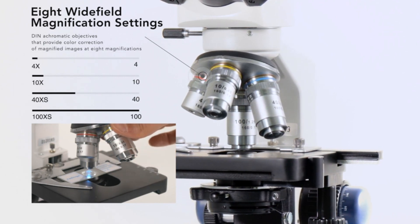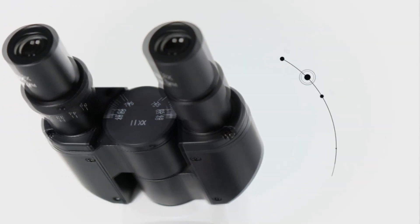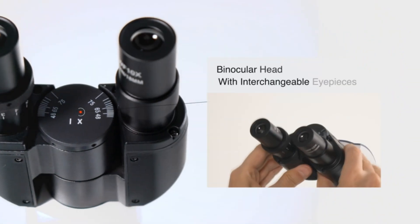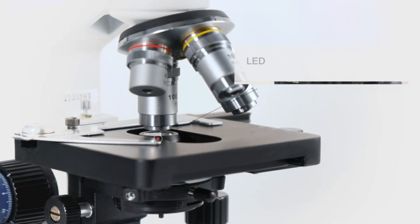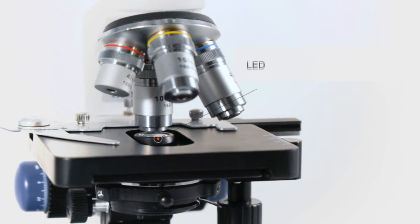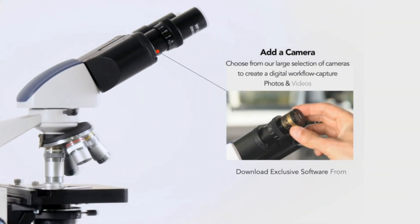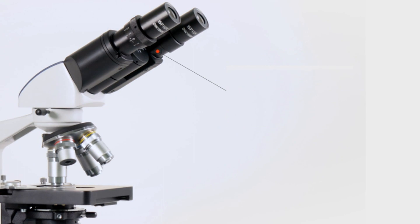The head is ergonomically designed with a 30-degree incline and 360-degree swiveling capability, reducing eye and neck strain and enabling a more comprehensive view. Its bright-field LED illumination and 1.25 Abbe condenser with iris diaphragm makes it highly adaptable to various lighting conditions, while its double-layer mechanical stage lets you manipulate slides along the X and Y axis with precision. Let the Amscope B120C be your window into the infinitesimal intricacies of biology — the marvels it holds are boundless.